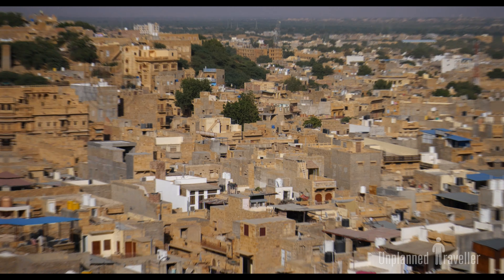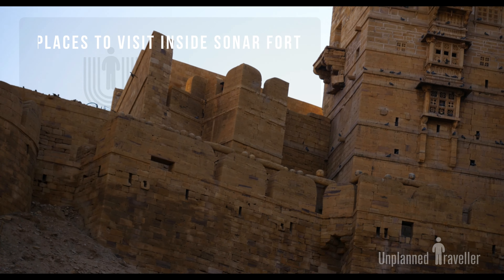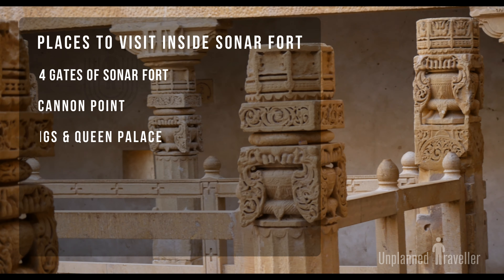99% of the houses in the Jaisalmer Fort have wooden ceilings to keep the interior cool in summer and warm in winter. The floors were traditionally made of cow dung.